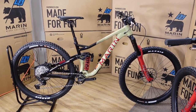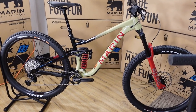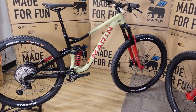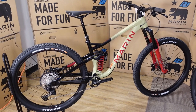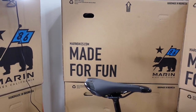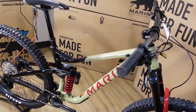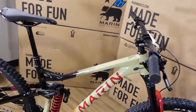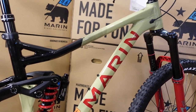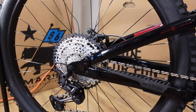I'm going to tell you all about the details, the specifications, and a little bit of a ride review using the carbon version of this bike. "Made for Fun" is basically Marin's slogan, and that's exactly what this bike is designed for. This is a $4,799 CAD bike — $3,599 USD is the US price.